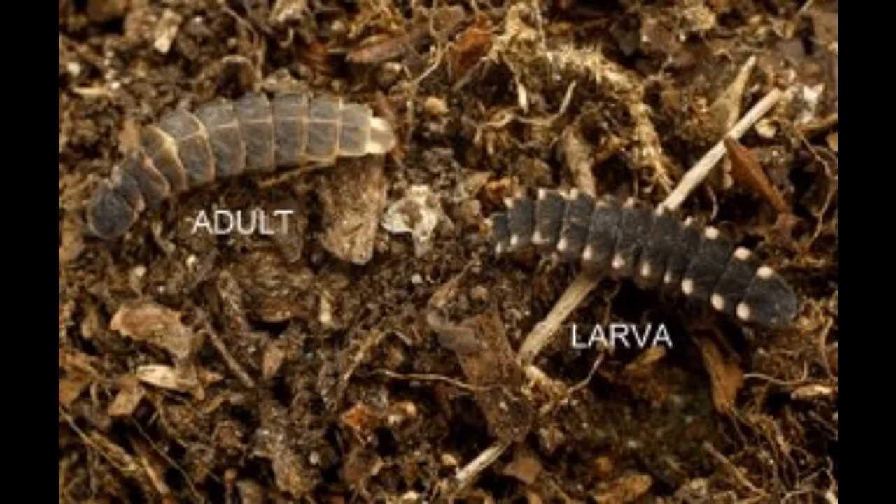Now the glowworm is not actually a worm but a beetle, and they have fascinating lives. They spend most of their time as larvae feeding on small snails, which like damp conditions, before they turn into the adult form.